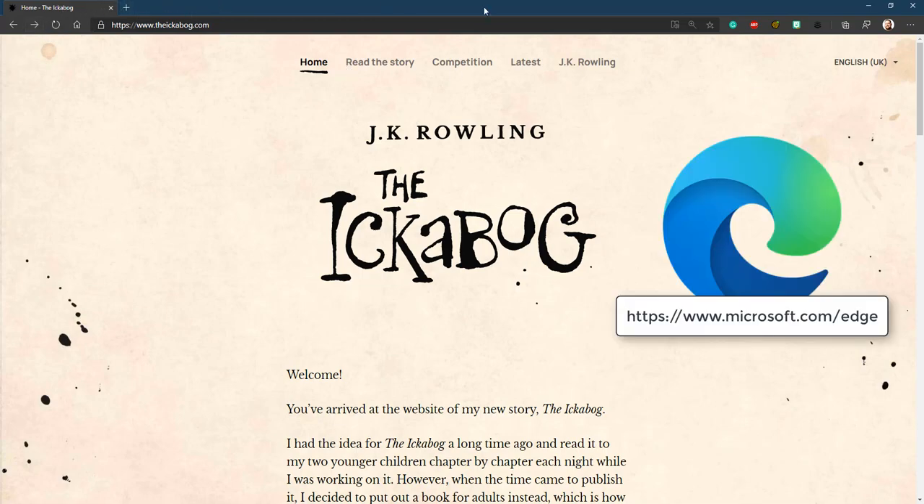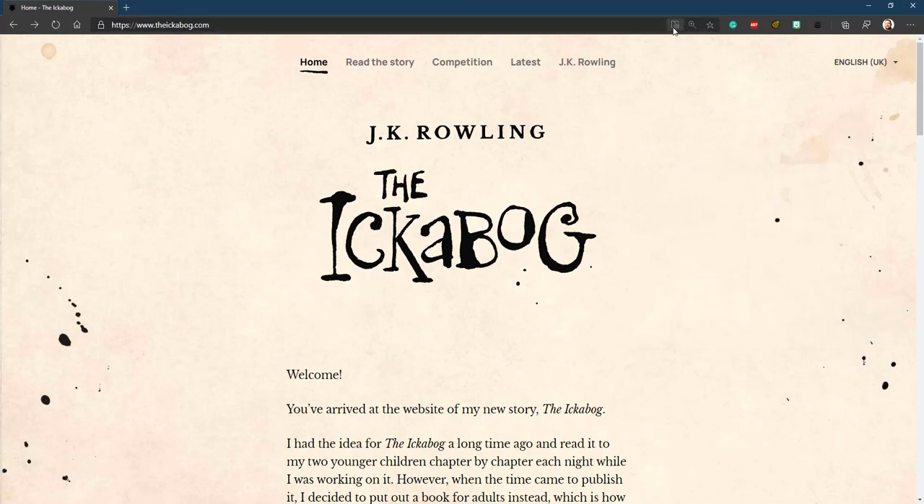So I've just pulled up The Ickabog in Edge. I use the Canary version of Edge, and what it's got built in is Immersive Reader. So if I just go over to Read the Story,